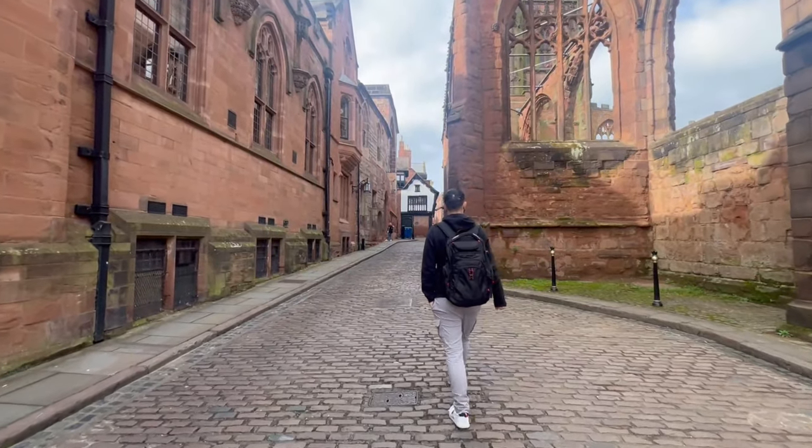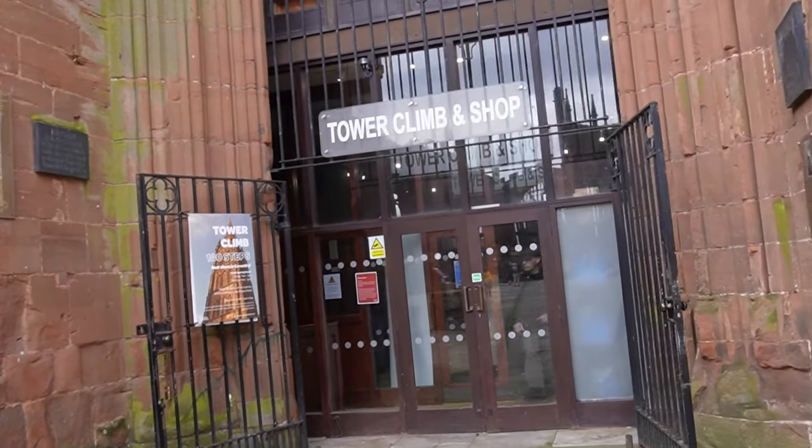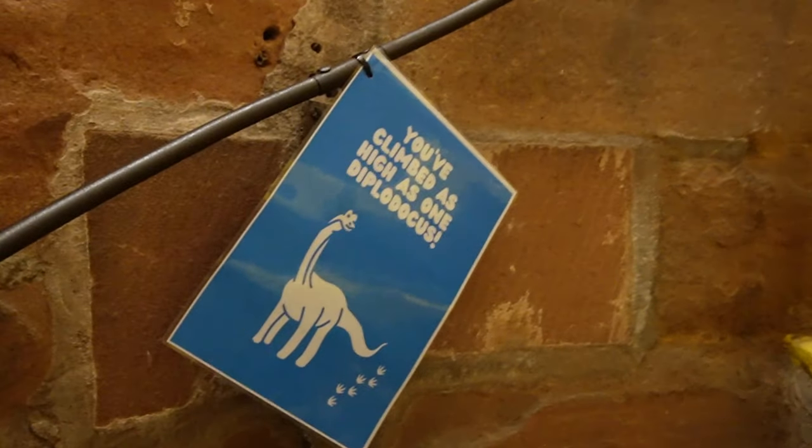Although it was knocked a little bit wonky, it's completely safe because you can go to the top of it. It is open — that means we're doing it. How many steps do you reckon? Funny you should say that, because there's literally a poster on the wall that says it's 180. The poster also says it's the best views in Coventry, so how can you not do it? We've climbed as high as a Diplodocus — it's Dippy!